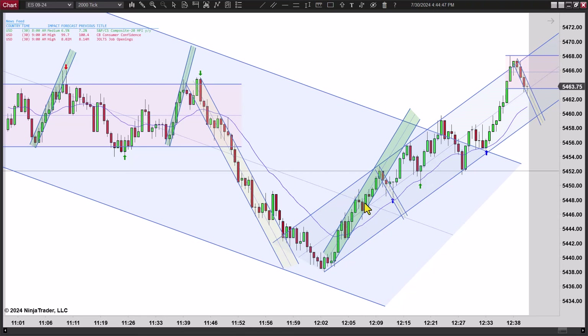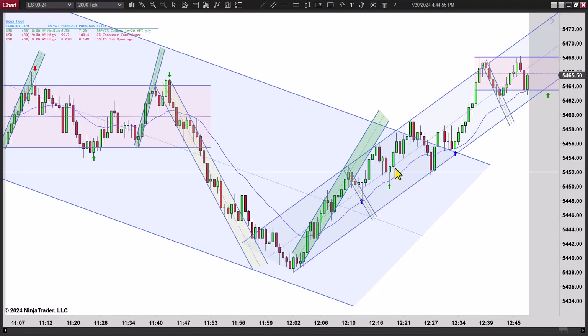We've been bouncing at the midline the last three swings — maybe it'll happen again and it does. You do get your break, a couple of legs up, and then it turns down. There's a second entry long here, but the signal bar is no good. And then you get another second entry here — that's close enough to call that a double top. So first entry, second entry.